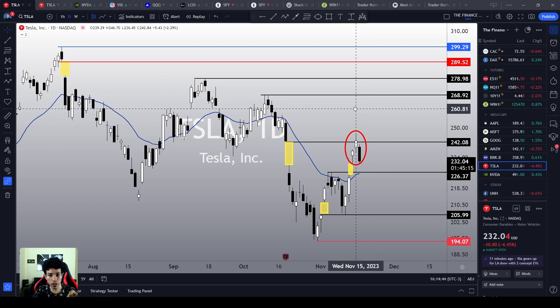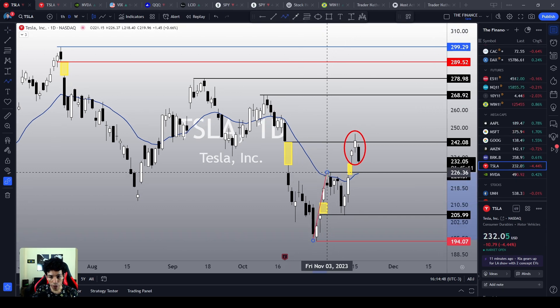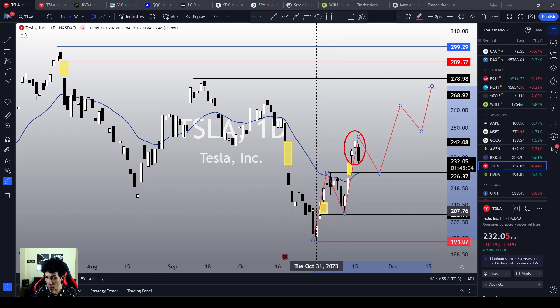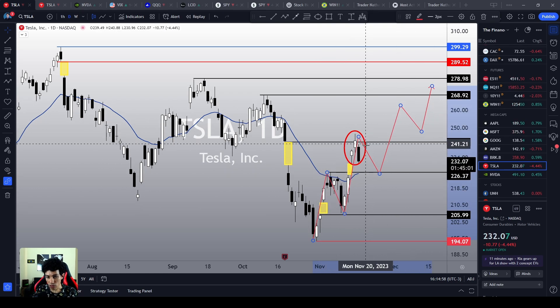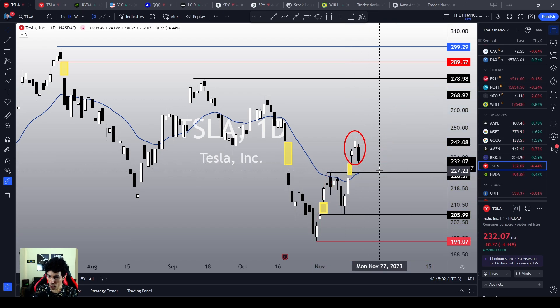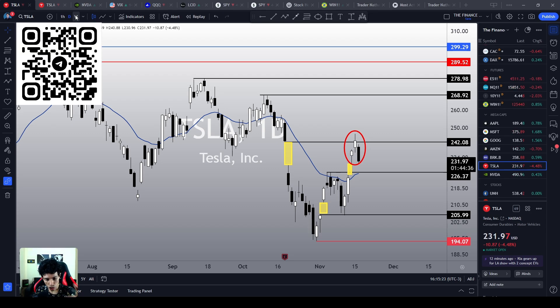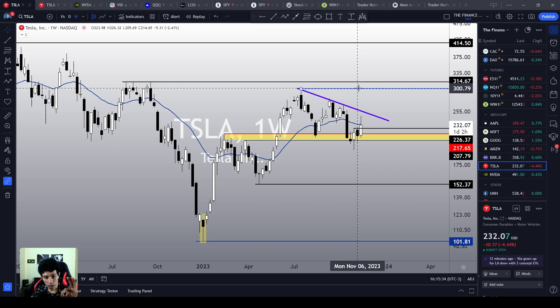Let's hope that the triple support level works as a reliable support for Tesla mid-term, because if it does, Tesla could continue the pattern of higher highs and higher lows. This is the best case scenario — Tesla would find a support level around this area, offering another buying opportunity, and then resume the bullish sentiment to retest higher levels. If you want to trade with me and access my personal buy and sell signals on Tesla, SPY, NVIDIA, and other stocks, join our Telegram channel.